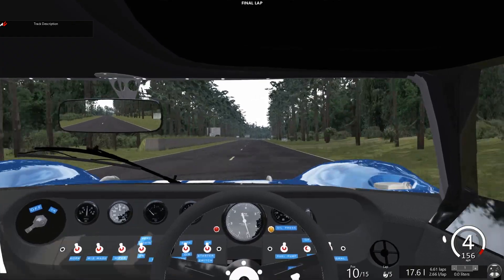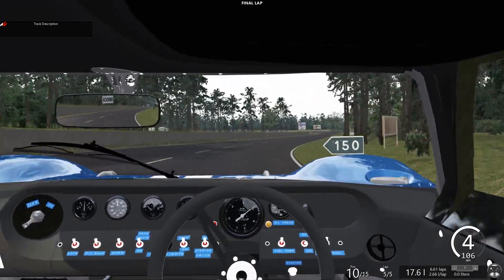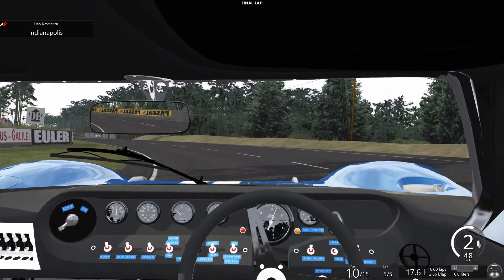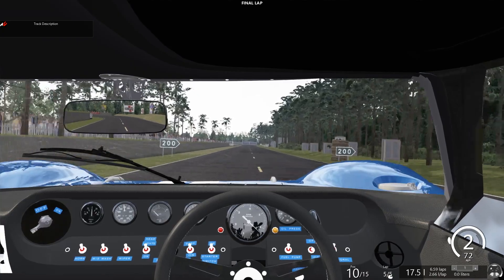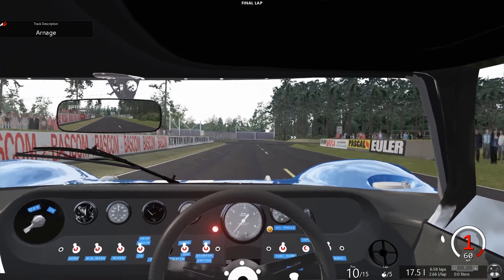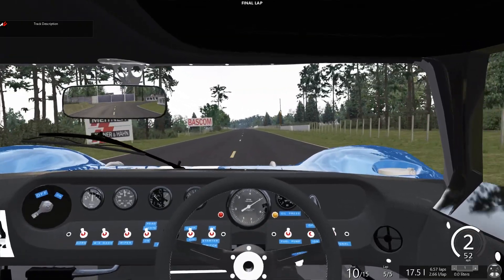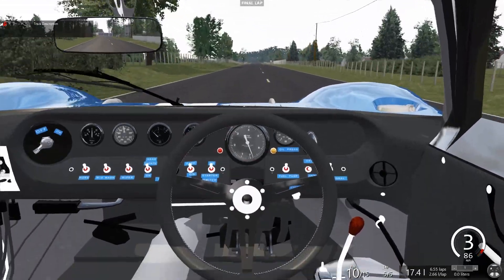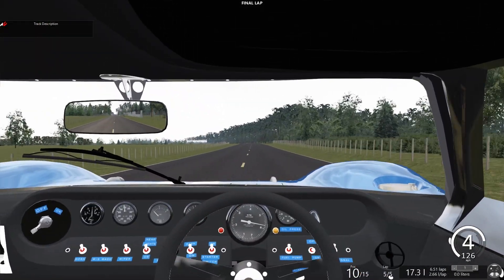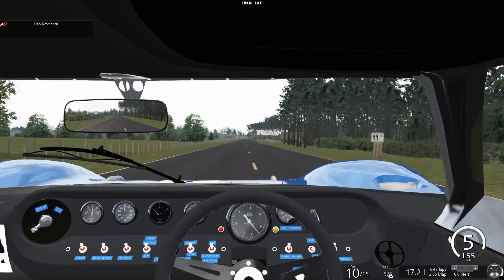Finishing 10th — more out of retirements, I suppose. Still not last, but not over the winning line either. Not technically correct for 1966 — but finishing in itself will be a reward.